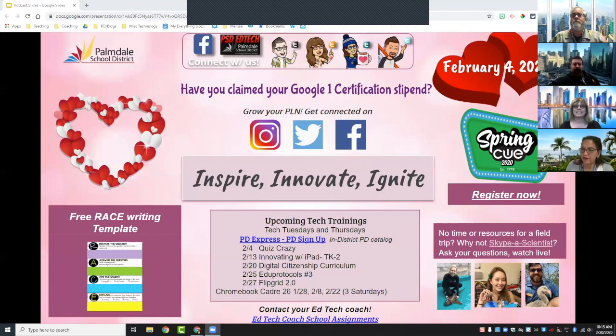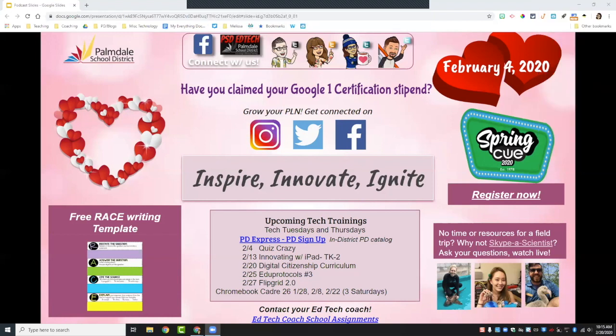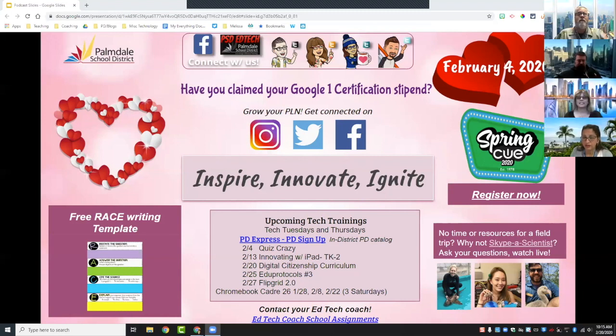Besides Google highlights, we have our own highlights as well. We have a newsletter that gets sent out every month as Ed Tech coaches. This month we mention Spring CUE coming up March 19th through 21st, with a link to register. At the bottom are all our upcoming tech trainings, the Google certification link Jerry mentioned, and links to grow your PLN — active links to Instagram, Twitter, and Facebook.